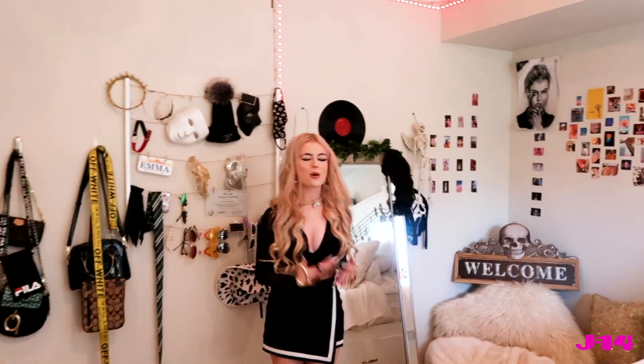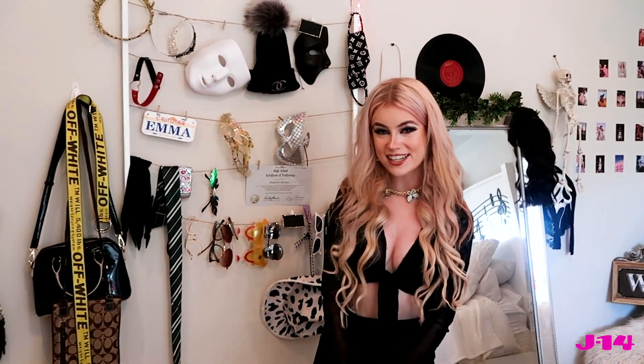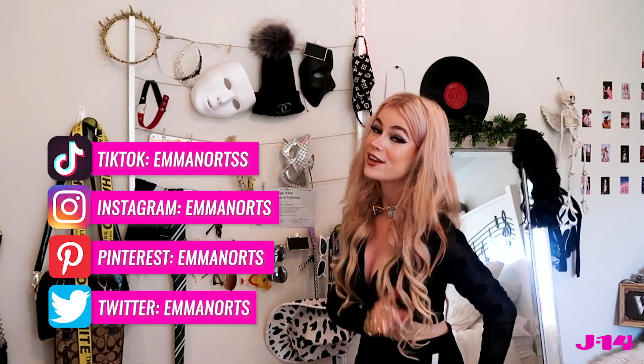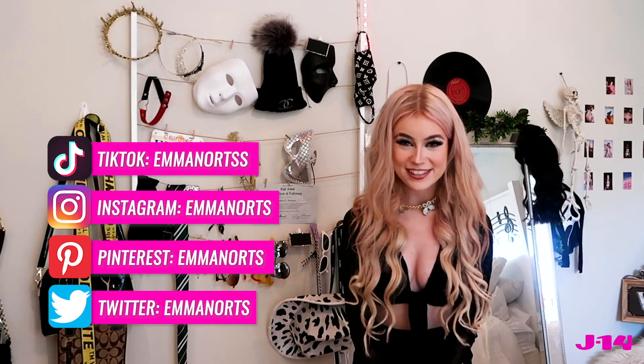There's so much more I want to do with this space, but I appreciate you guys watching with me. If you haven't checked out my TikTok, you definitely should — it's Evan Orts, and so are my Instagram, Pinterest, and Twitter. I love you guys so much — thanks for coming with me in my room! Bye guys!